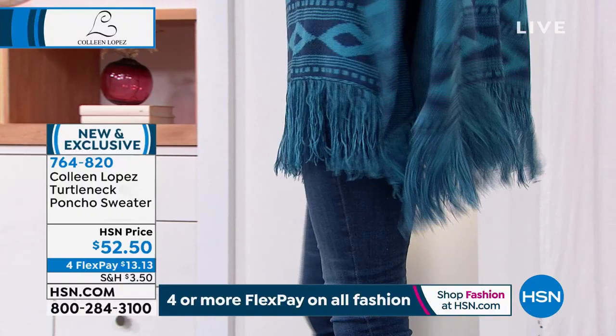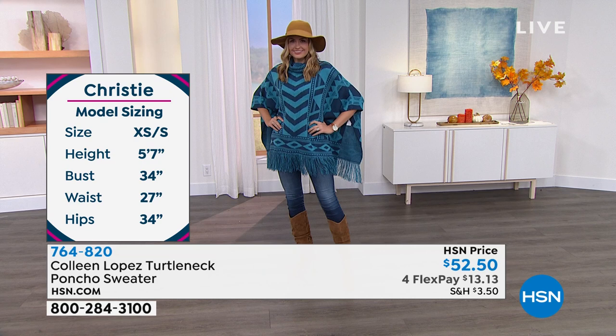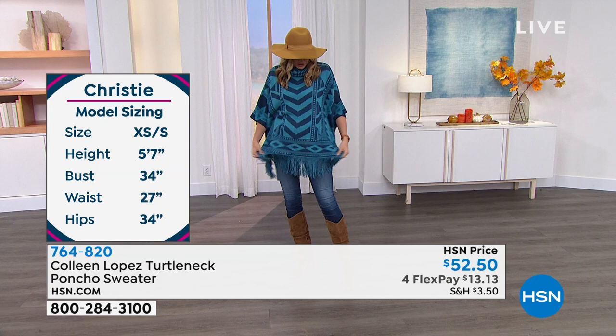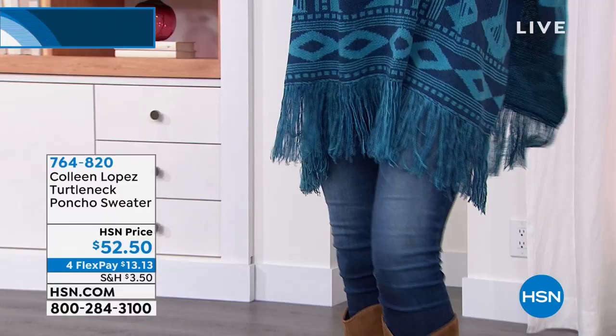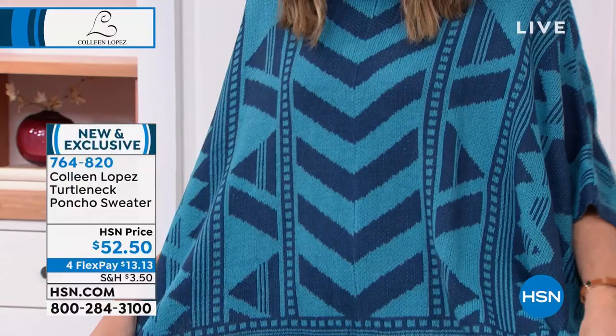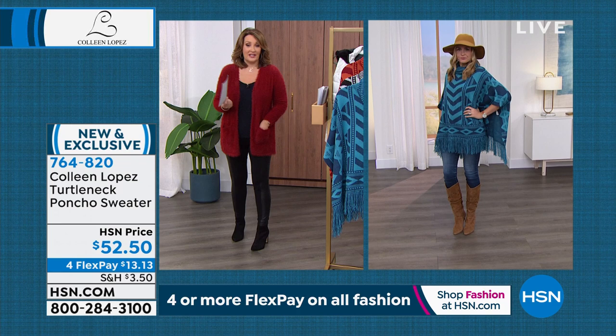You get wonderful movement with that great fringe. It's throw it in the washer — you can lay it flat or hang it to dry. Christy is in the extra small/small, and it fits her great. She's 5'7" and usually an extra small in our brand. The bold geometric print is so eye-catching; everyone's going to ask you where you got it. It's only $52.50, on flex pay for $13.13. Everything in our show tonight is on flex pay!